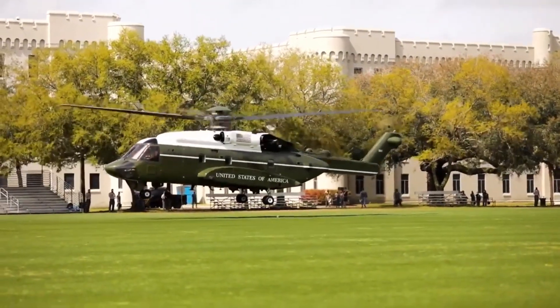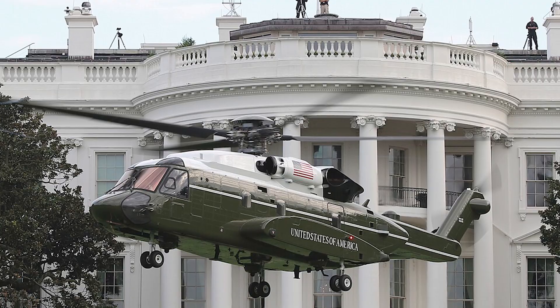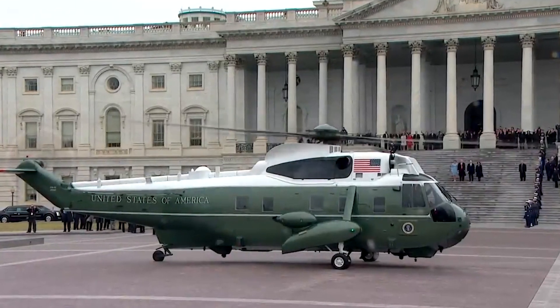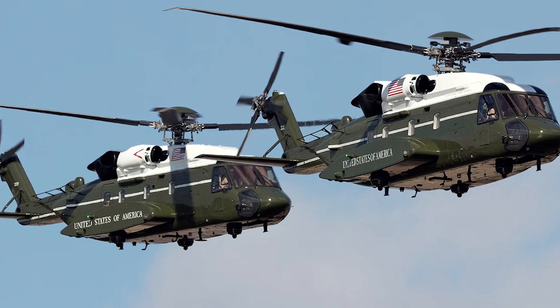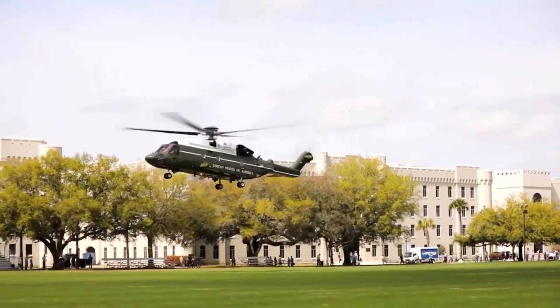The VH-92 Patriot is a revolutionary helicopter that has captured the attention of aviators worldwide. Named after the symbol of American courage and freedom, this helicopter is as powerful as the most formidable jet. It is not just a symbol of strength and protection, but also a marvel of modern technology.